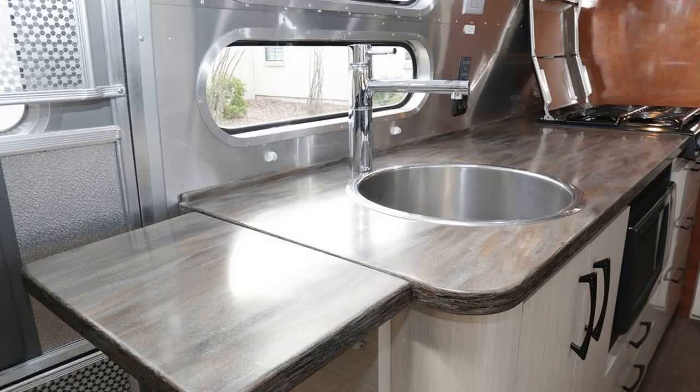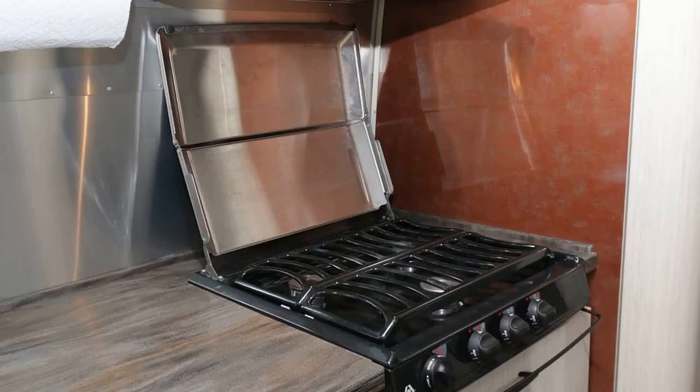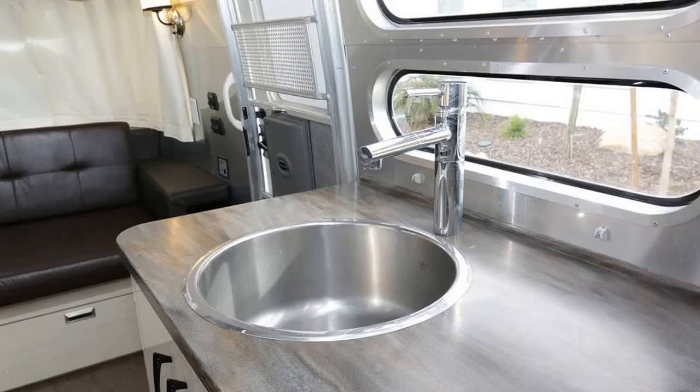Inside, you'll find a cozy living space with an L-shaped couch/bed, a galley with an opposing kitchen folding table/bed, a mid-area closet, and a split bathroom with a large shower. The rear bedroom features a queen-sized walk-around bed and ample storage.